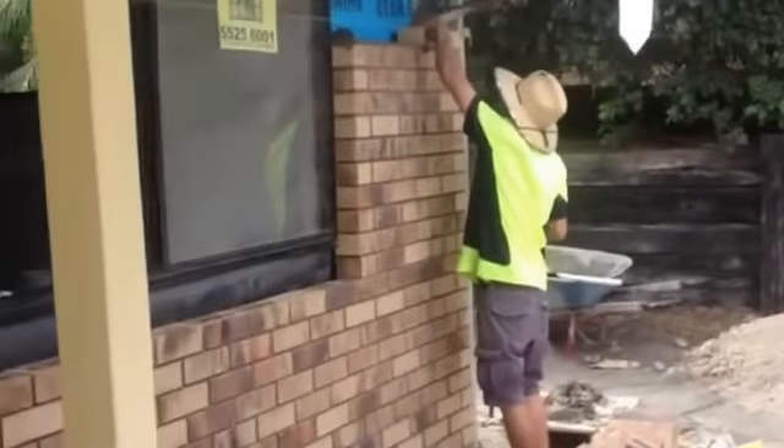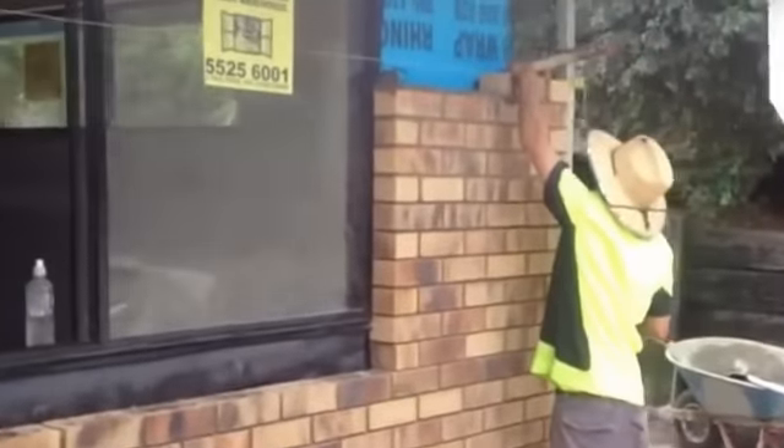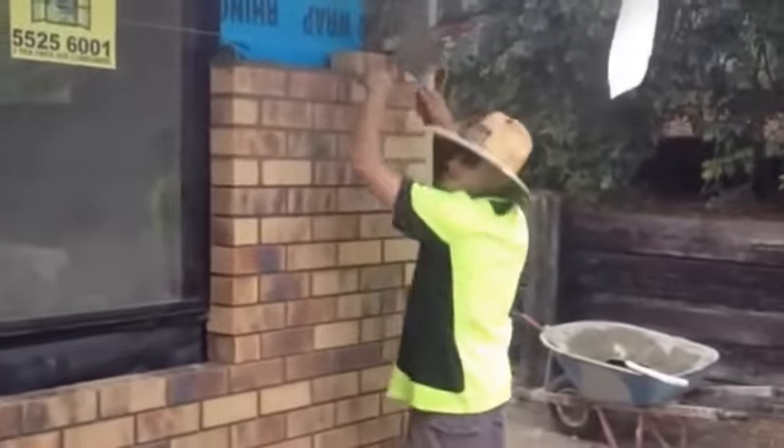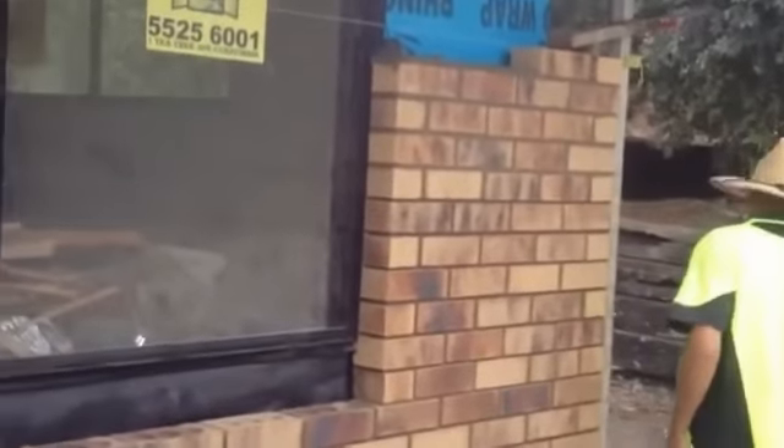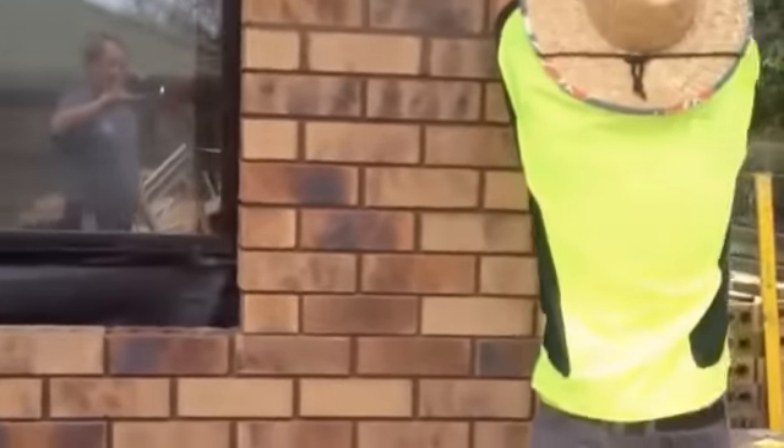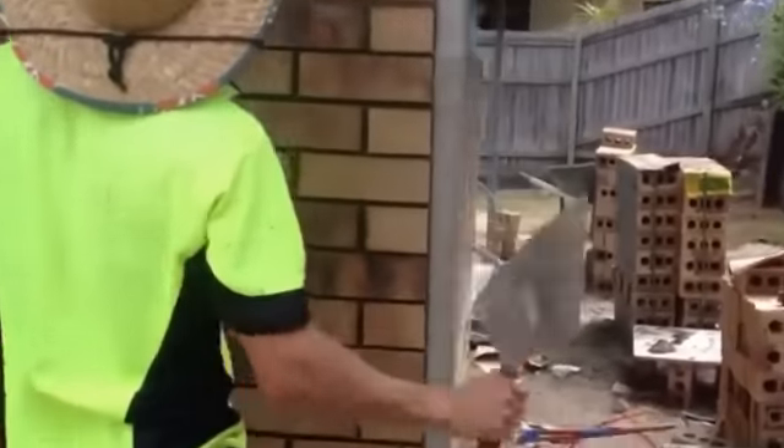Look who's arrived today — this is Mick the Brickie. Mick, say hello to everybody. Mick has been with us for quite a while, a very, very good bricklayer. You can see that work there — beautiful, even perps, everything looks really good. He's been working hard there today.